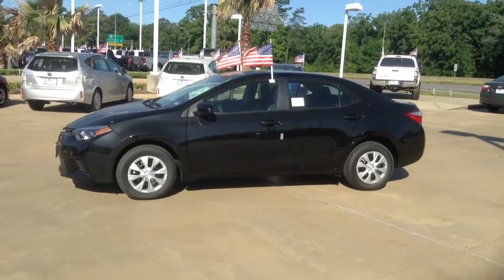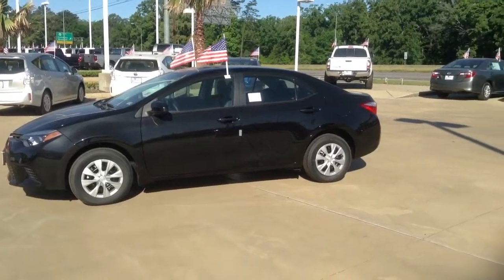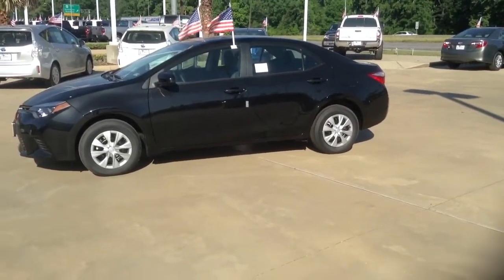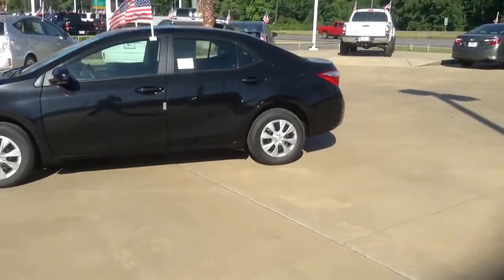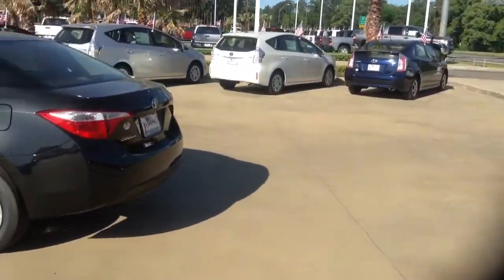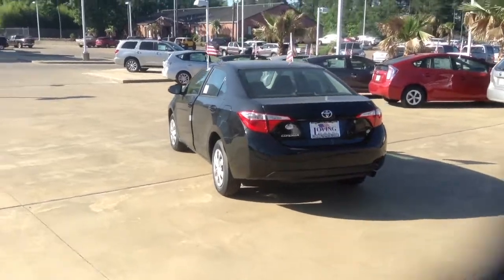Hey guys, this is Matt at Loving Toyota and today I'm going to show you the 2014 Toyota Corolla L. This one is an automatic and there is a manual transmission available for this specific model. This specific one is black. The 2014 is the redesigned year, so this is a completely different vehicle than the 2013.